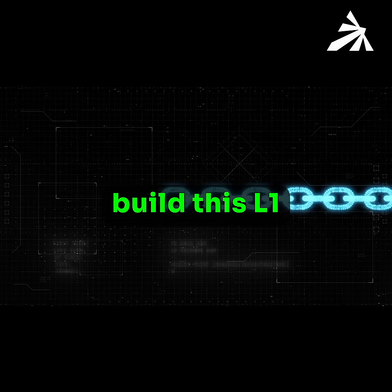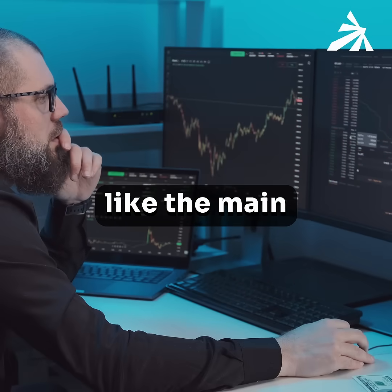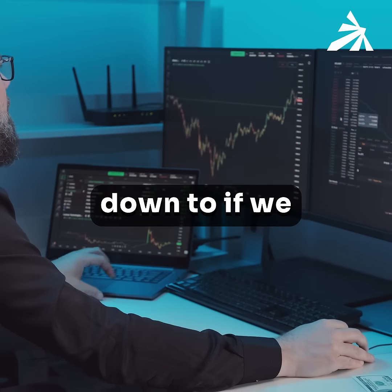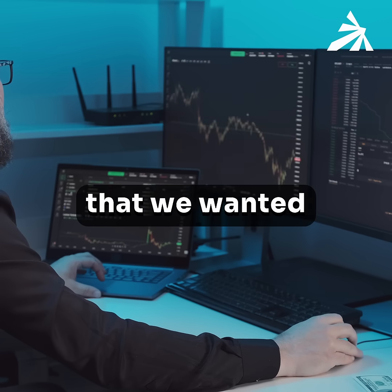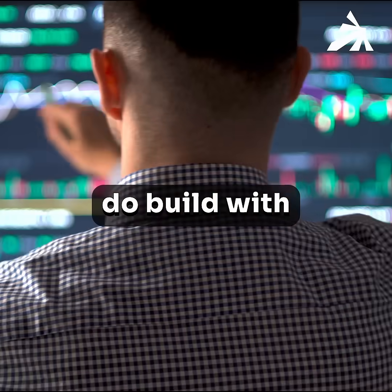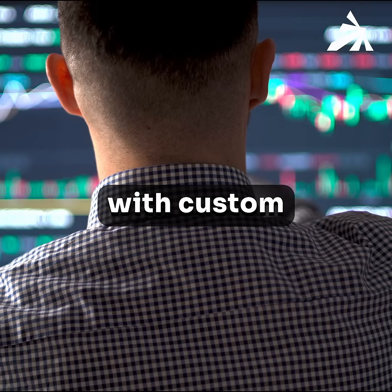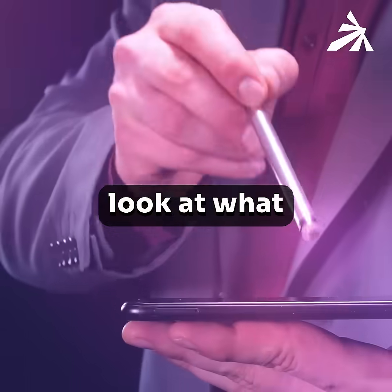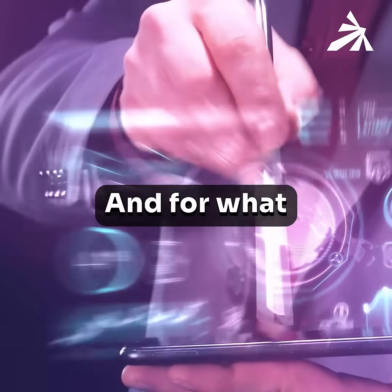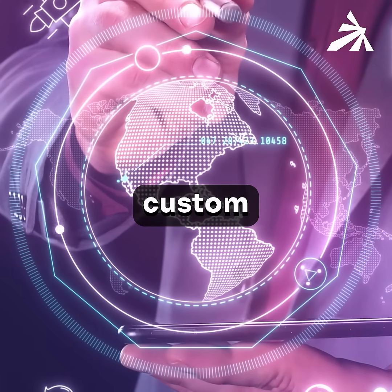What made you decide to build this L1 as an app chain and even using the Cosmos SDK? There's a ton of reasons, but the main ones boil down to: if we were to build the very best product we could build that has all the functionality we want, what's best to do — build with smart contracts or build with custom modules? You can only build with custom modules if you're building your own blockchain. For what we needed to do for Prism, we really needed to build with custom modules.